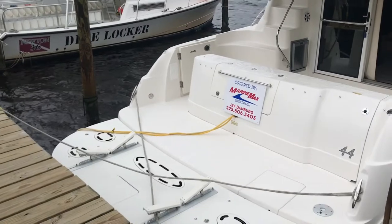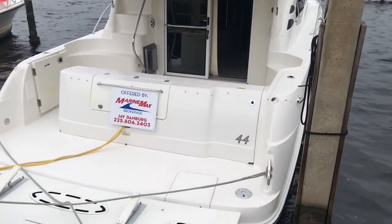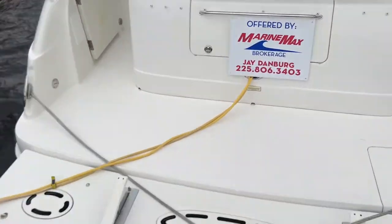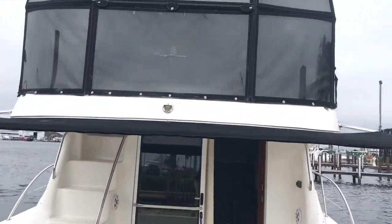2006 Sea Ray, 44 Sedan Bridge. Extremely well taken care of. You don't find too many boats like this. The boat has a lot of options. Let's start off with the hydraulic swim platform.